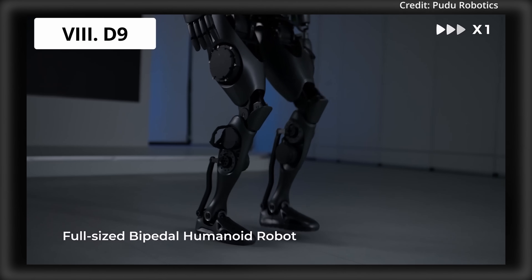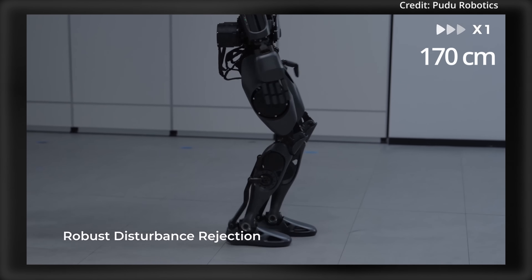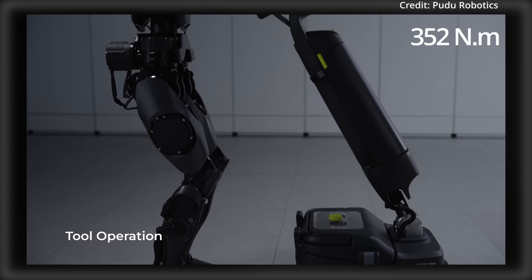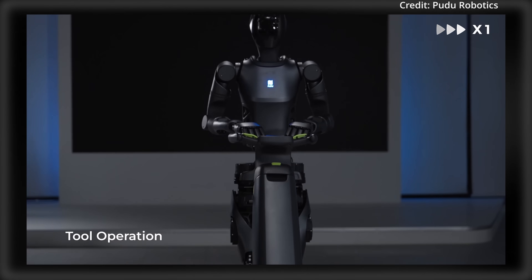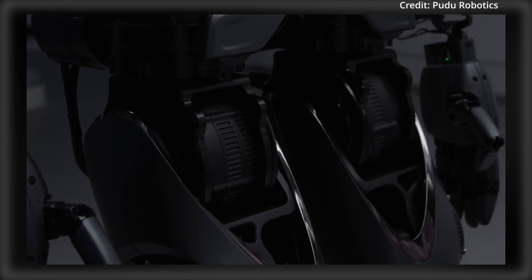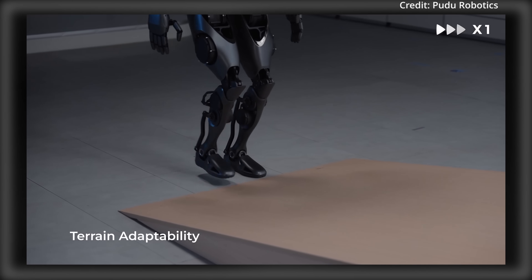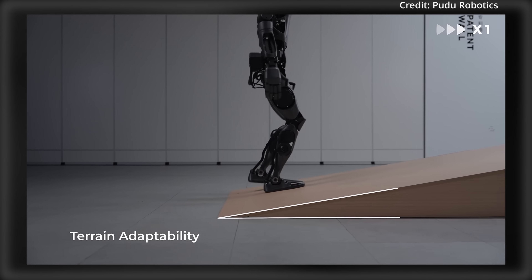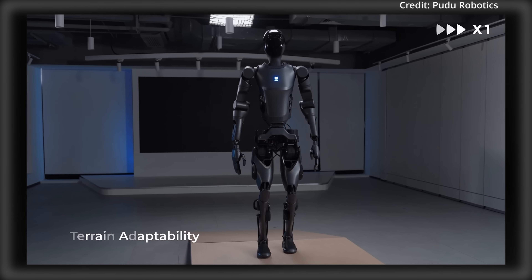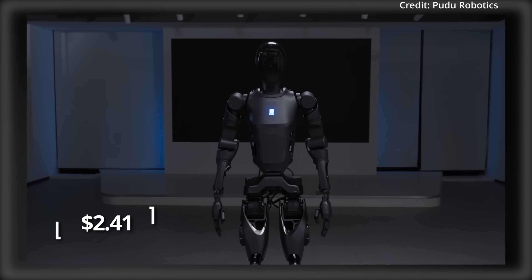Number 8: PUDU Robotics' D9 Humanoid, expected to be priced between $20,000 to $30,000. Standing 170cm tall and weighing 65kg, the D9 features 42 degrees of freedom with a maximum joint torque of 352Nm. Equipped with DH11 hands capable of dual operations, it can handle payloads of over 20kg per arm, with each arm boasting 7 degrees of freedom. Its design supports walking, obstacle navigation, slope climbing, and cleaning, achieving speeds of up to 2 m/s using advanced AI, 3D mapping, and precise self-navigation. The D9 is expected to cost between $58 to $82 per day, or as low as $2.41 per hour.